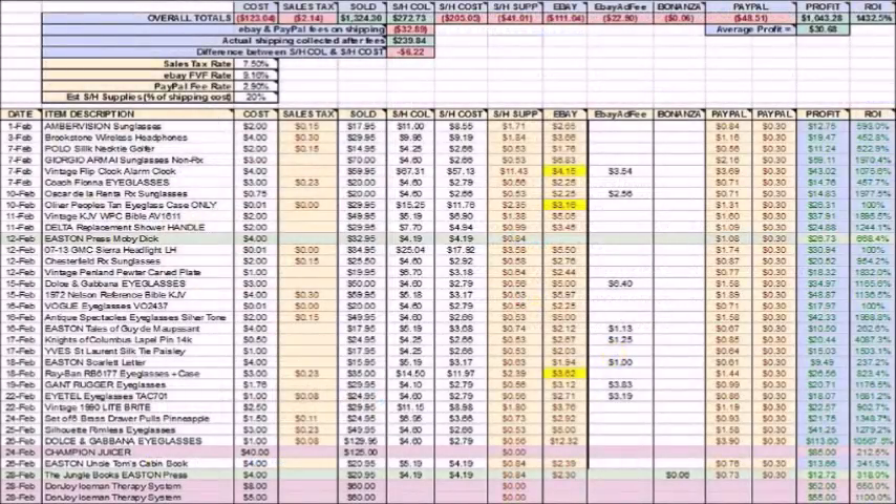Here's the spreadsheet that I use. I enjoy inputting my own sales and all my information. If you're interested in using this spreadsheet, I do have it available for download, and there's a video on my channel about how to use it and how to download it. I'll link to it in the description too.